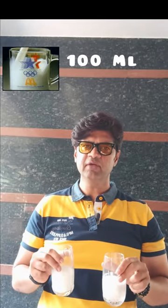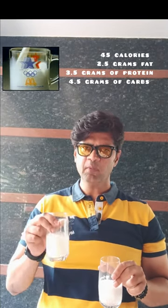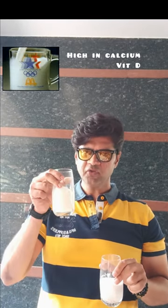100 ml of cow's milk will give you approximately 45 calories, 2.5 grams fat, 3.5 grams protein, 4.5 grams carbohydrates, and 3.7 grams sugar in terms of lactose. This may not be ideal for people who are insulin resistant and lactose intolerant. Also, this is very high in calcium and vitamin D.